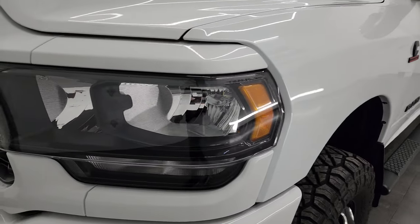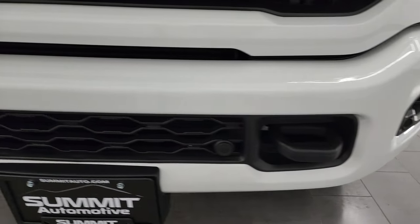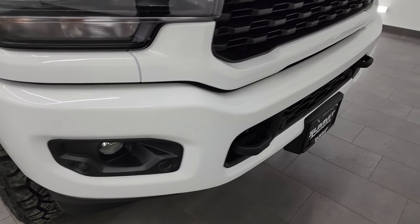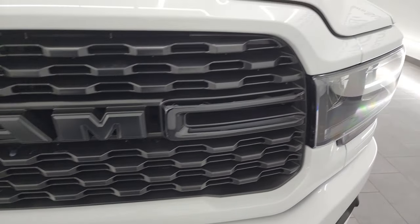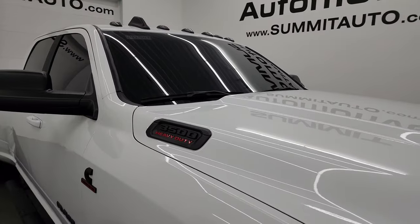The front fender is in excellent shape. Headlight lenses are blacked out, part of that Night Edition. You get the painted front and rear bumpers — part of that Night Edition as well. No dents or dings on that front bumper, and you do get the parking sensors on there. Gloss black grille. The hood is in fantastic condition; I didn't see any major dents or dings on there. You do get the cab lights up top.